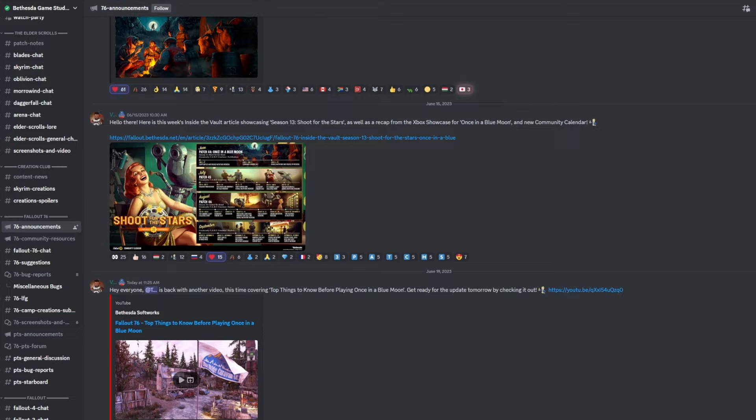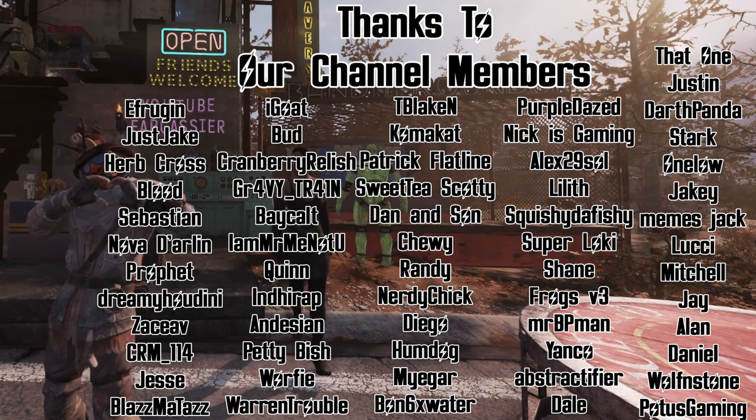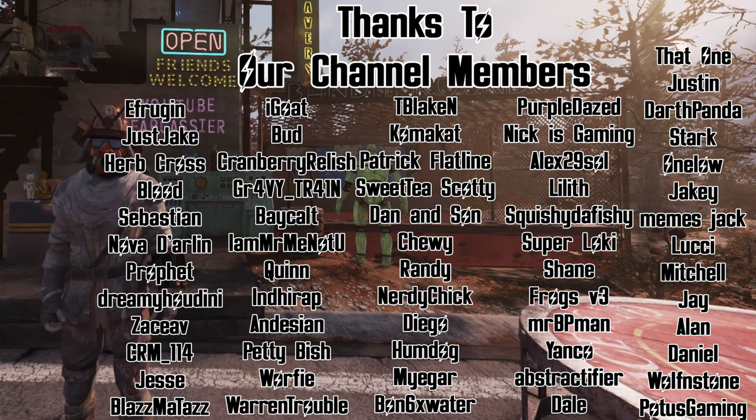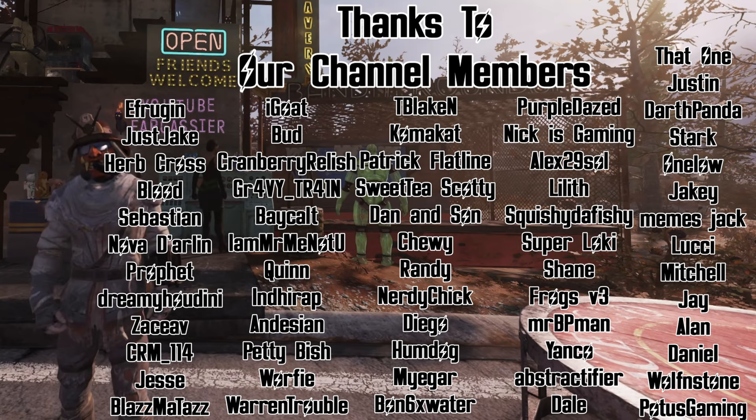Thanks so much to our channel members: Frug and Just Jake, Herb Cross, Blood, Sebastian, Nova, Prophet, Dreamy, Houdini, Zach, CRM, Jesse, Blazeman, Taz, I Goat, Bud, Cranberry, Relish, Gravy, Train, Bay, I Am Mr. Me Not You, Quinn, Indy, Andy, Petty, Worfie, Warren, Blake, Coma, Patrick, Sweet Tea, Scotty, Dan, Chewy, Brandy, Nerdy Chick, Diego, Humdog, Yegar, Bond, Purple Days, Nick, Alex, Lil Squishy, Super Loki, Shane, Frogs, BP, Yanko, Abstract, Fire, Dale, That One, Justin, Darth, Stark, One Low, Jakey, The Memes, Jack, Lucy, Mitchell, Jay, Alan, Daniel, Wolf, and POTUS.